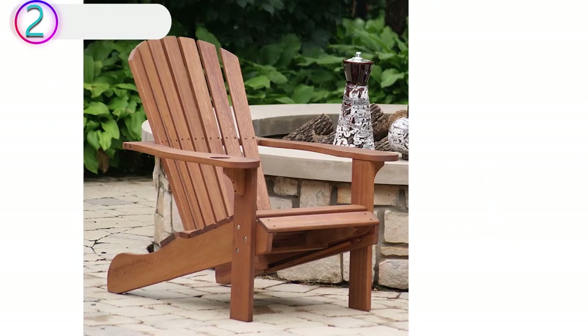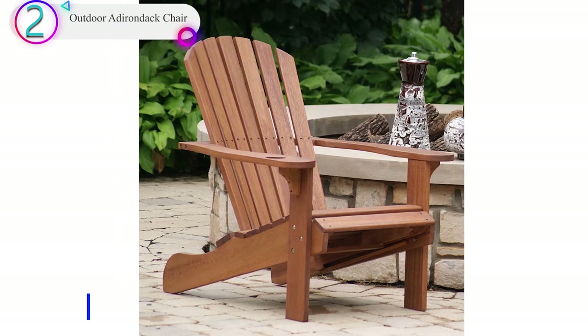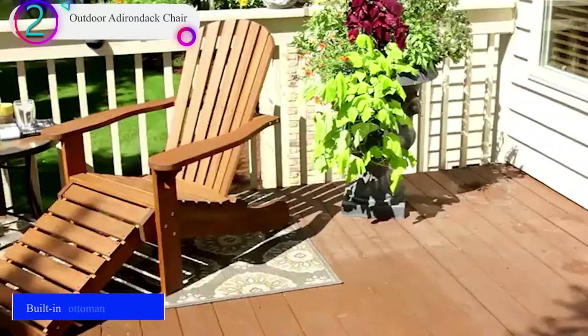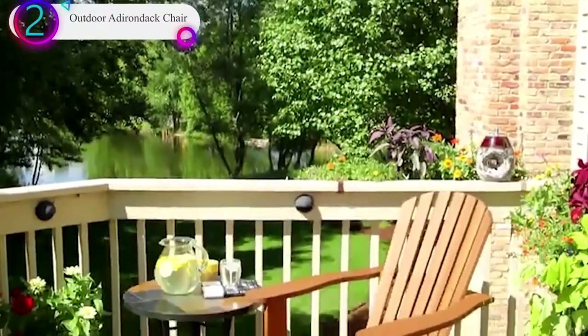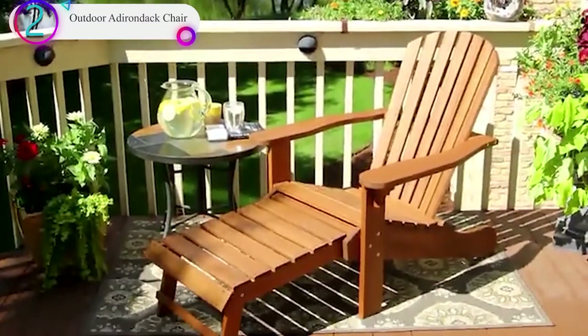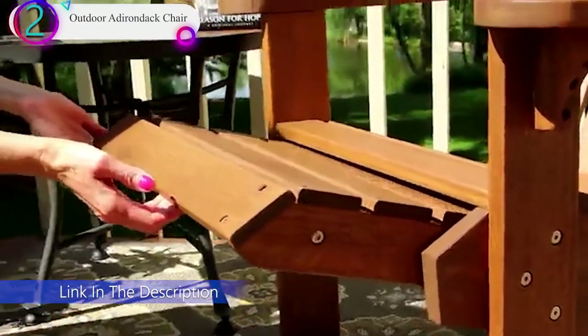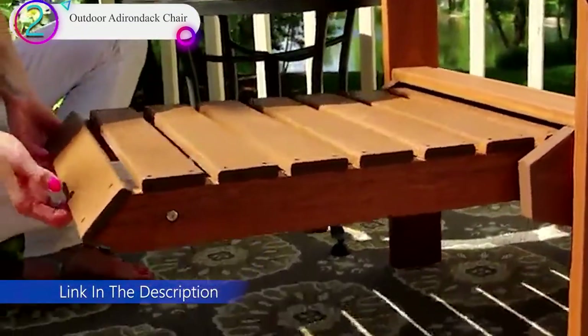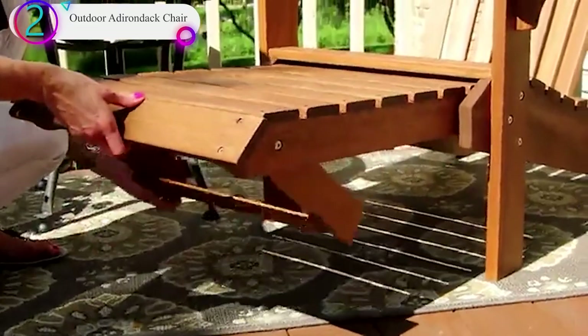In our list, the number 2 product is the Outdoor Adirondack Chair. This chair from Outdoor Interiors is a different take on the Adirondack design compared to the Pollywood version. This seat is strong, durable, and extremely robust to the elements. The color of the chair will naturally fade over time, but if you use a linseed or walnut treatment a couple of times per year, you should be able to ward off the effects of the weather.